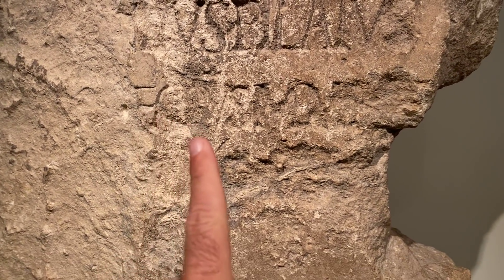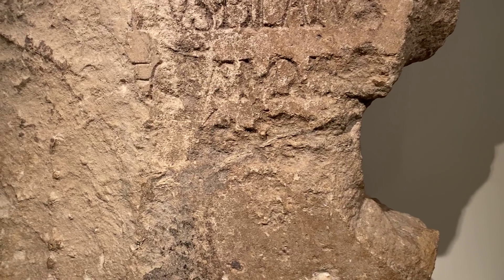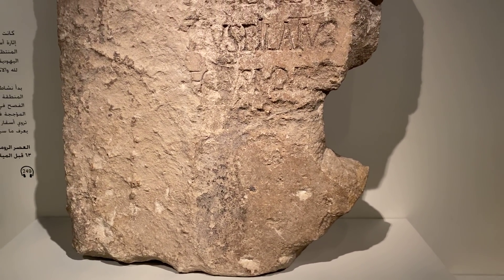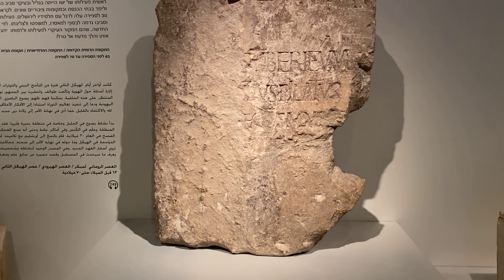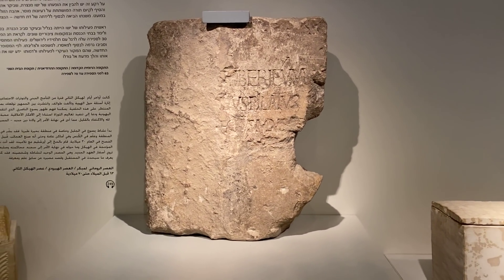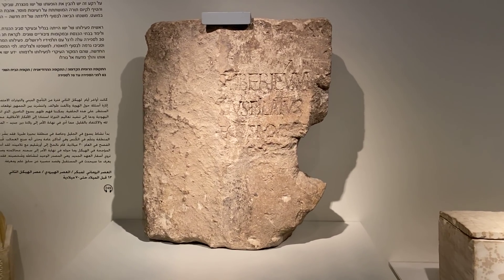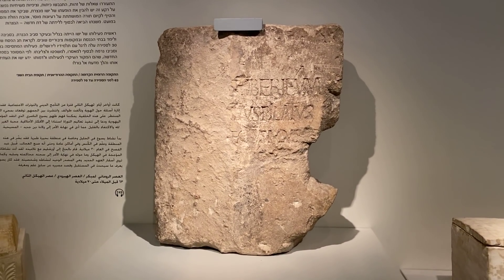This part was later chiseled off, but if you still have doubts there are traces of his title 'Prefectus Judaea.' There may also be the year, though the speaker is uncertain, and it's also unclear exactly where the Tiberium was located — though there is a candidate site not far from what is labeled as Pilate's palace.